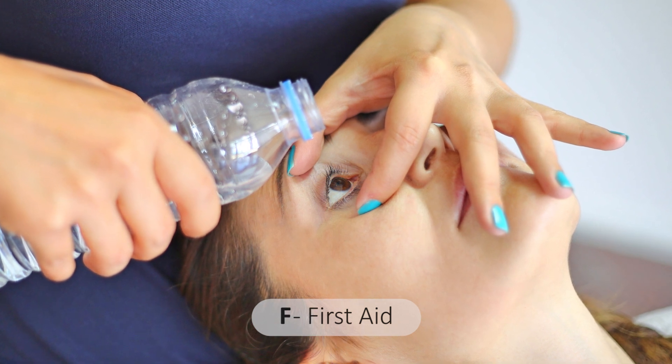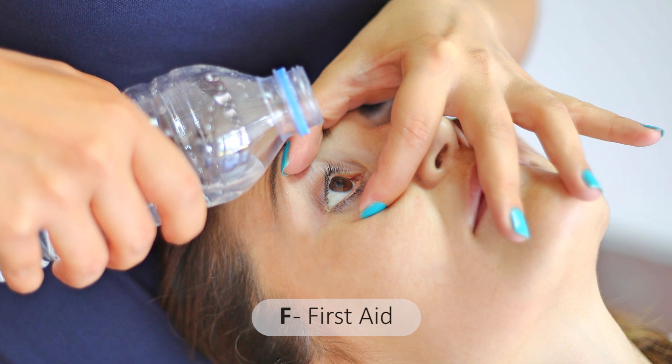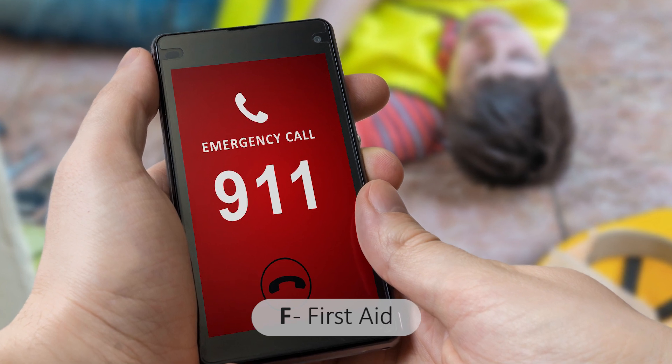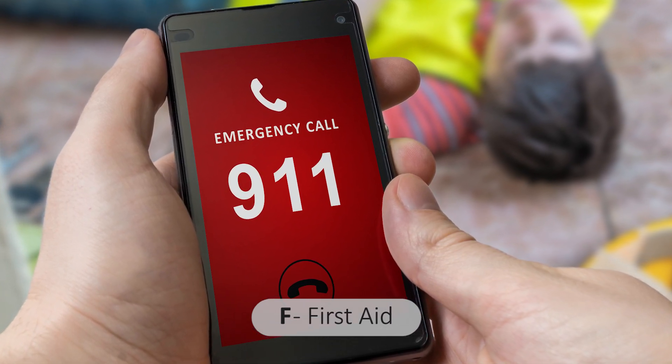Be aware of possible accompanying injuries. For example, if the victim's eyes are red and painful, flush with large amounts of clean water for at least 15 minutes. Ensure the workers receive medical care as soon as possible. The worker must not be allowed to return to work or other activities after being knocked down by H2S.